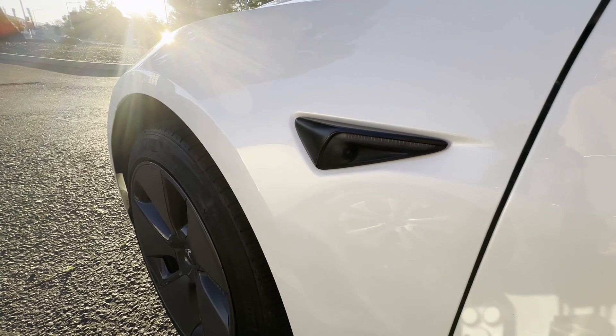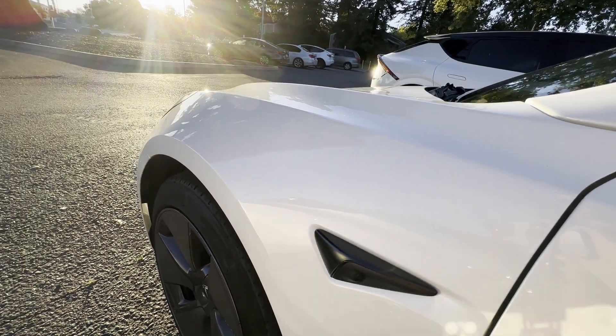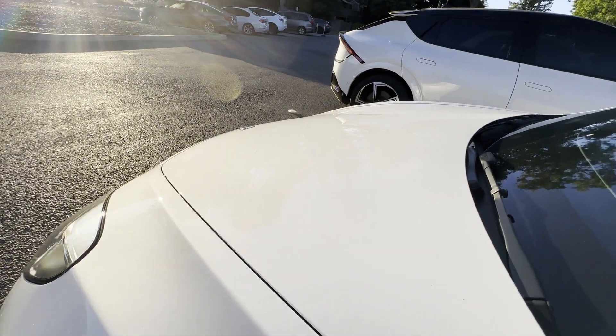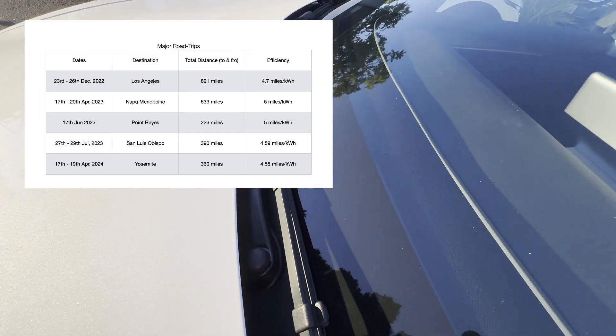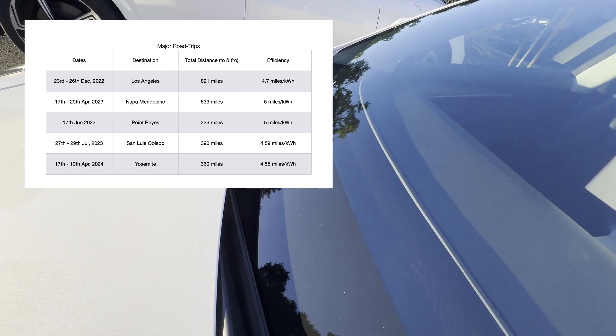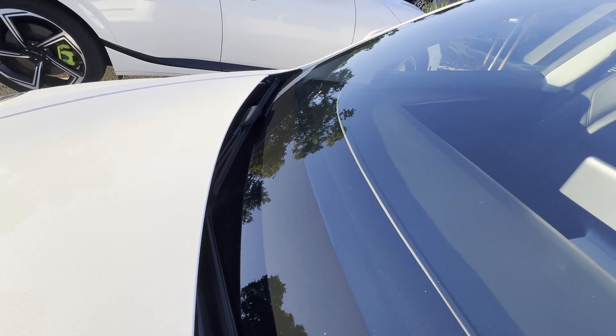The real value in the Model 3 is in fact driving it. It's as good in daily driving, entering and exiting parking lots, as it is on long road trips, doing nearly 4.5 miles for every kWh consumed combined — that's city and highway. Features change rapidly in Teslas, particularly with software, so what you see is relevant to this car in particular at this point in time.